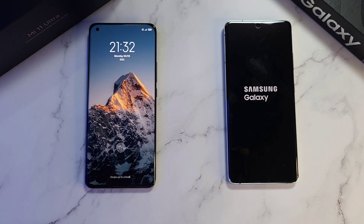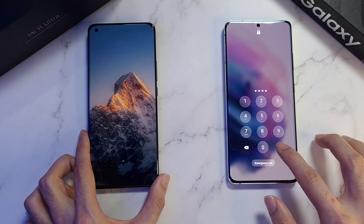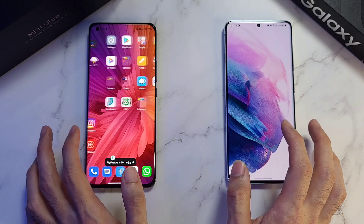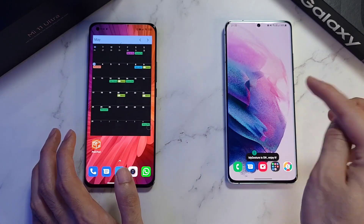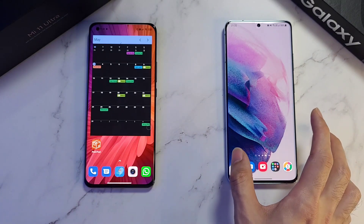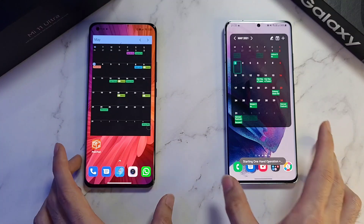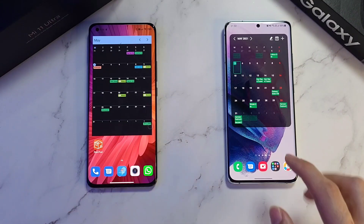The Mi 11 Ultra is right into it. Let's give the S21 some time — and it's already done. Checking the calendars: this one does take some time to load up. As you can see, the Mi 11 Ultra when it comes to booting up is super, super fast.